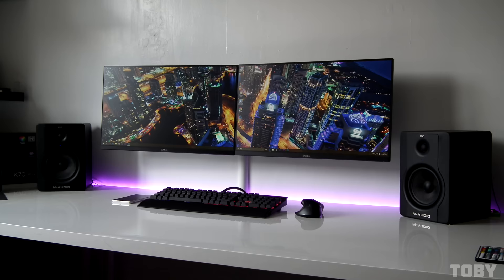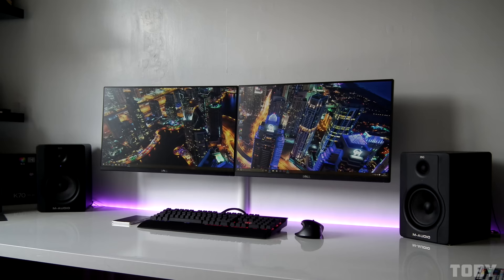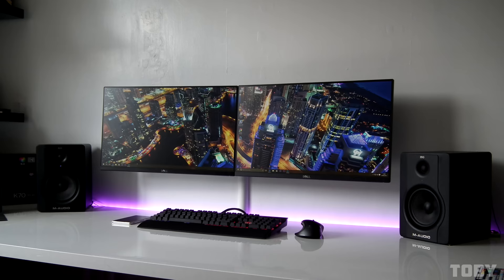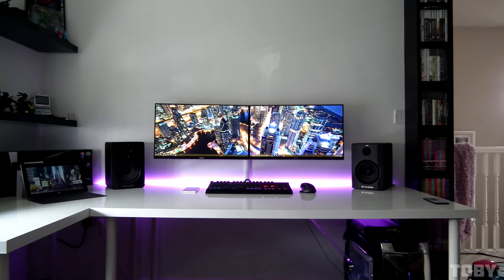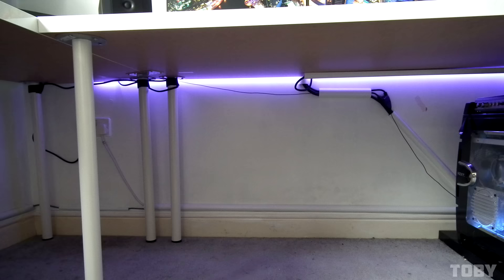Toby is next up with a very beautiful and clean dual display setup. We have two 24-inch Dell monitors mounted against the wall with a Corsair K70 RGB keyboard and an MX Performance mouse on top of the IKEA Linnmon desk. Presentation speaks for itself — from the LEDs to the symmetry, having the M-Audio speakers on each side all the way to the monitors and cable management. Job well done indeed.